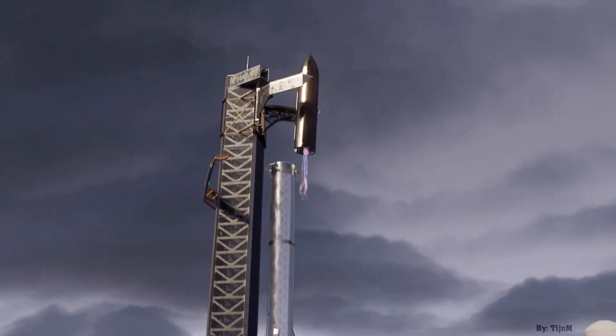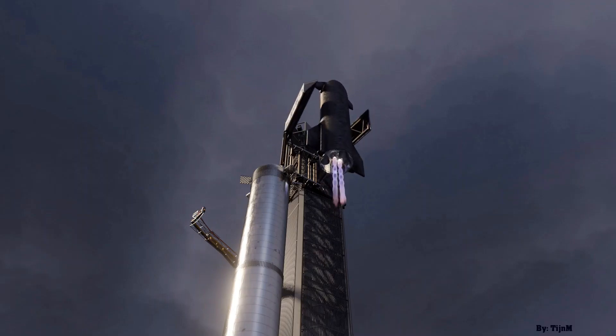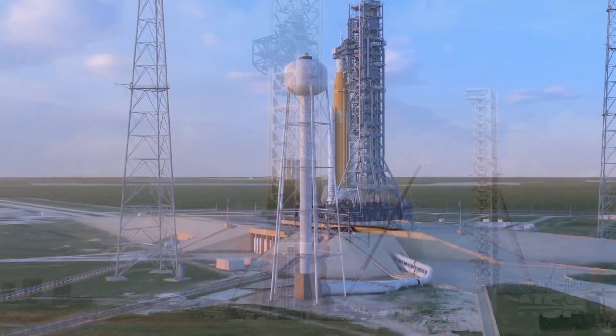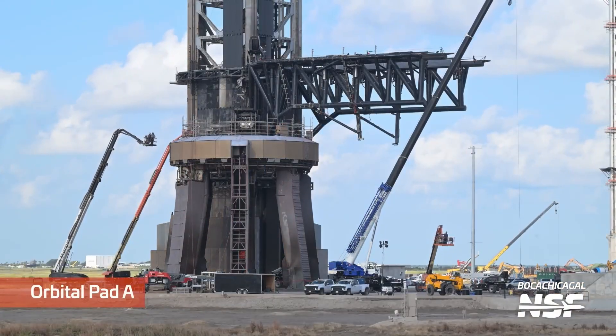SpaceX is already gearing up for this next flight, and while they're working on upgrades to the Starship itself, they are also heavily focused on enhancing the orbital launch system. What they've already done to improve the launch pad will blow your mind, and we're going to dive into all of that in today's video.